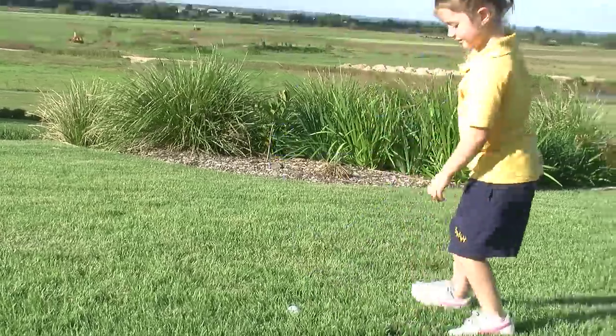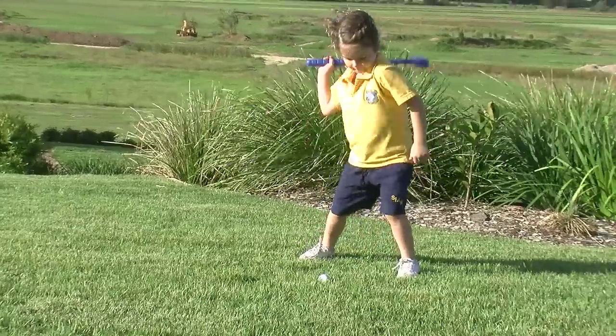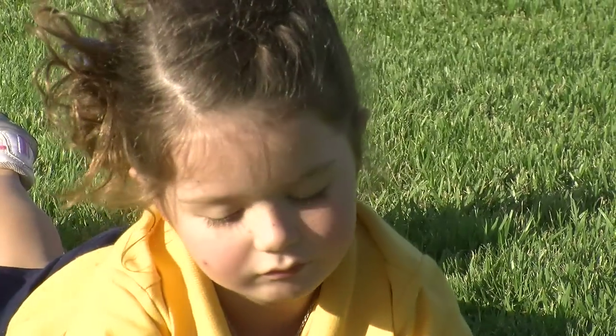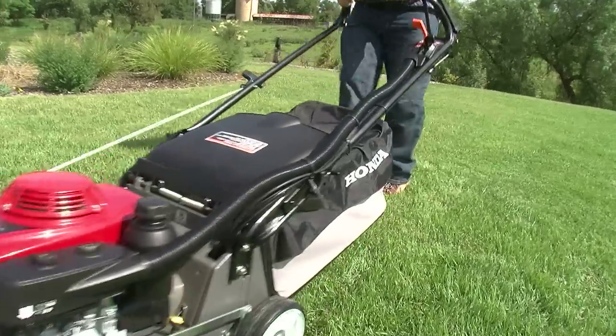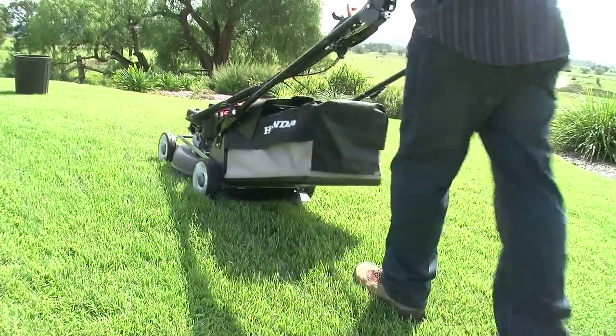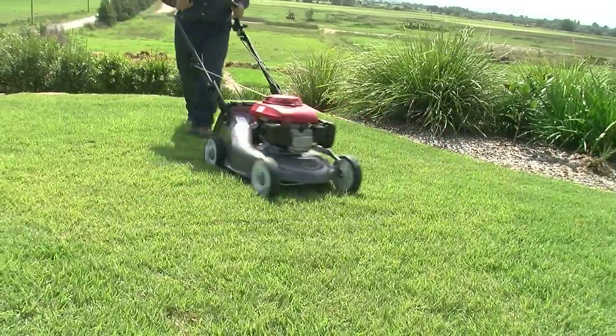Its winter colour is better than exotic zoysia types, and best of all Nara recovers really well from wear damage as it grows more quickly than all other zoysia types. It is a low thatch variety of zoysia, meaning you can easily maintain it with any mower and it will not get spongy on you, but best of all it needs far less mowing.